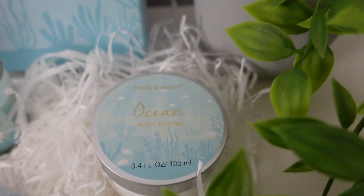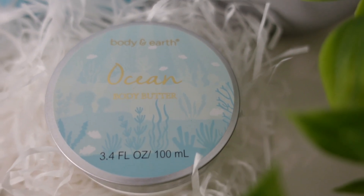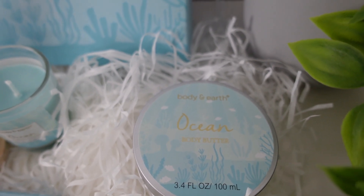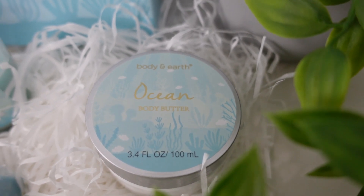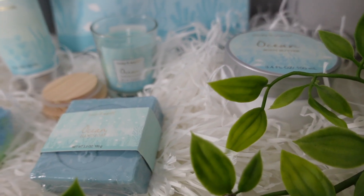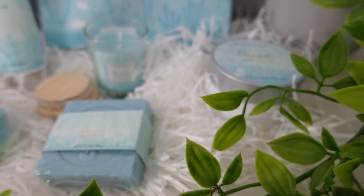Let me tell you, the texture of this thing is not too thick, not too thin. After you put it all over your body, it just has your body feeling very soft and gives you a little bit of glow — something that we can all use for sure. When you're in that bath, make sure you light this scented candle and have your hand soap to the side.